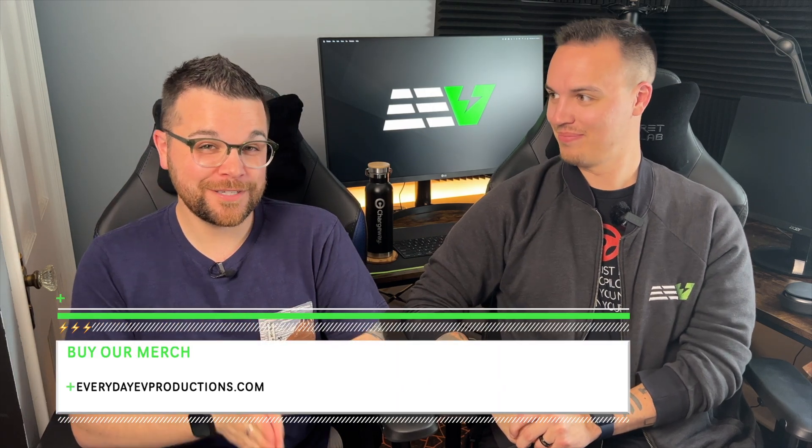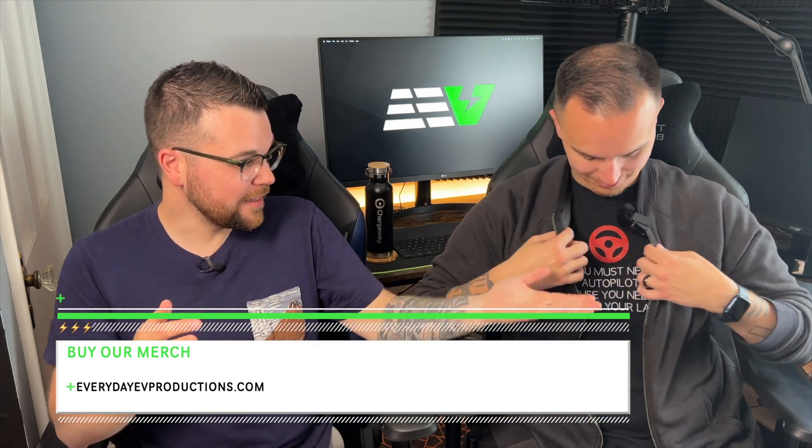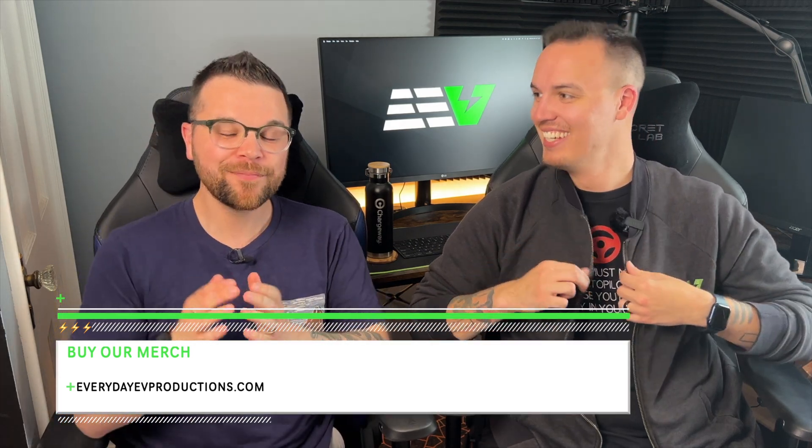For some exciting news, we have officially launched our website — everydayevproductions.com — where you can purchase the latest merchandise, find our latest videos from our YouTube feed, and find a donation box if you'd like to help us with future videos. We're very excited to finally have the website up and live. We'll include the link in the description below along with citations for our sources and a link to Recurrent's website so you can sign up for their monthly battery data usage reports and get a good understanding of how your vehicle is holding up.